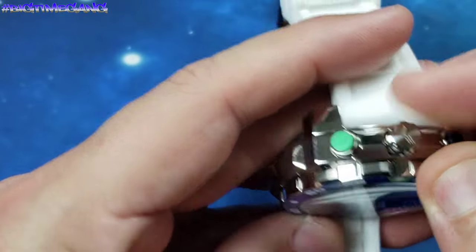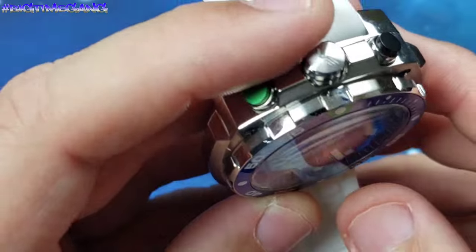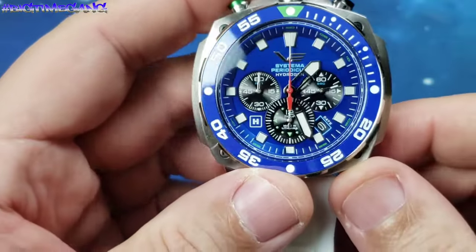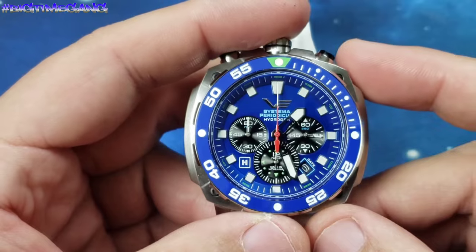8 millimeter screw-down signed crown at the 12 o'clock. 20 atmospheres — 200 meters or 660 feet of water resistance.